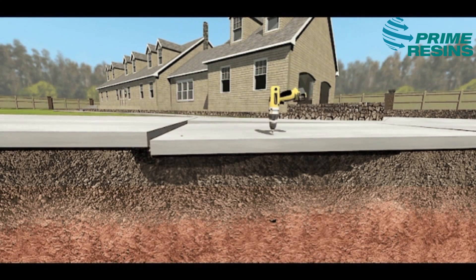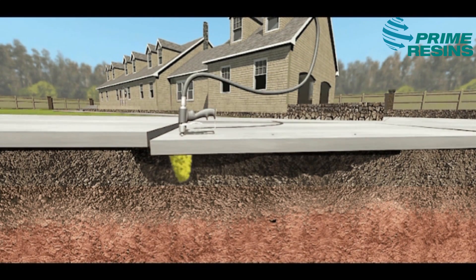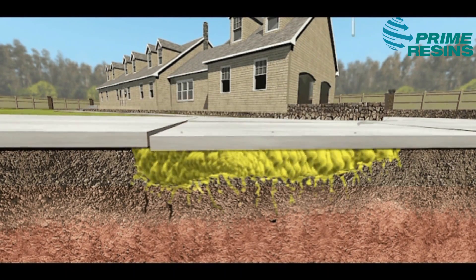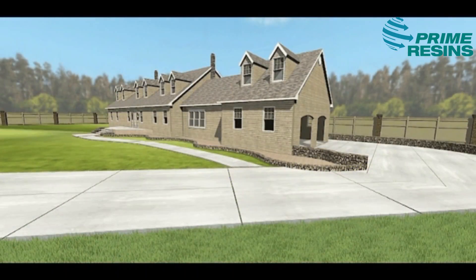For a permanent cure, eliminate the underlying cause. Here's how we fix this permanently. After testing your soil, we drill a pattern of 3/8 inch holes through your slab. Controlled injection of the foam through these holes results in precise lift, accurate within 1/8 of an inch, restoring safety and reducing liability.